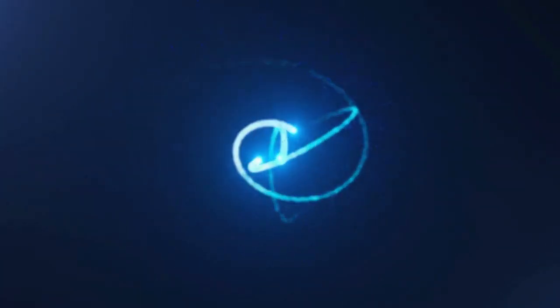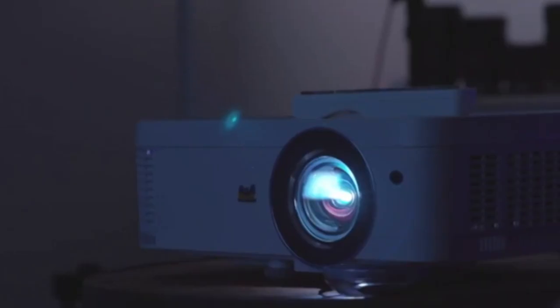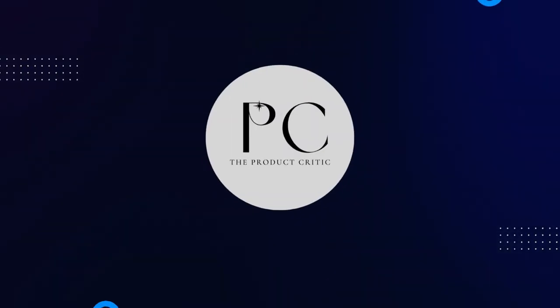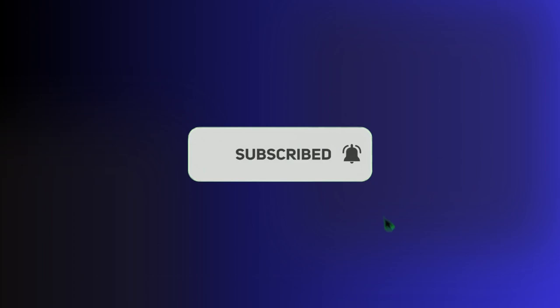Hello everyone, and welcome back to the Product Critic. Today I'll show you how to create a home theater for under $2,000 using Amazon products. From projectors to soundbars, I'll review each product and give you my honest opinion on its features, performance, and value for money. Remember to subscribe to our channel. You can find all product links in the video description. So sit back, relax, and get ready to transform your living room into a movie theater.